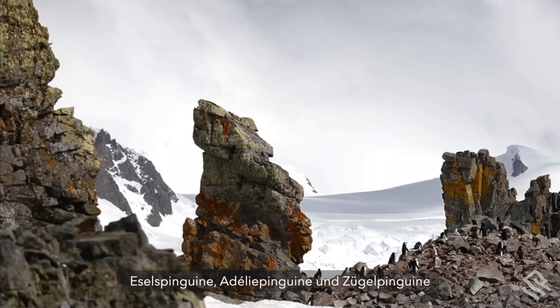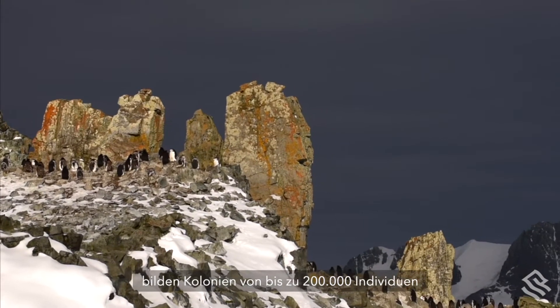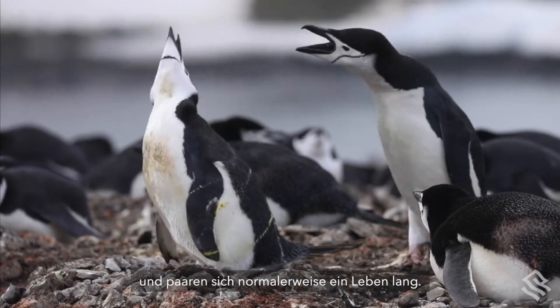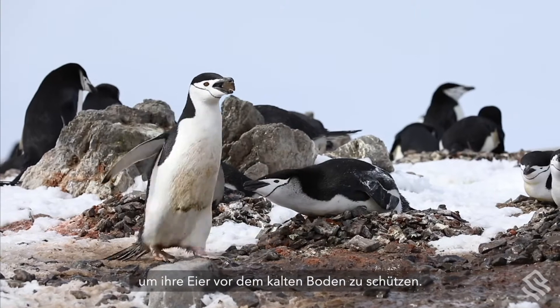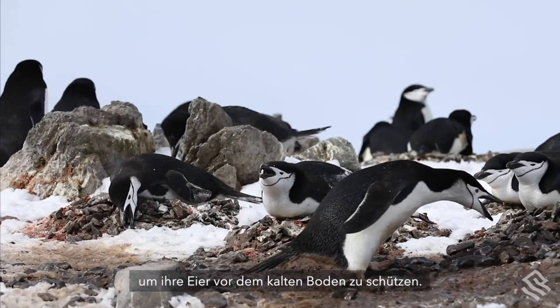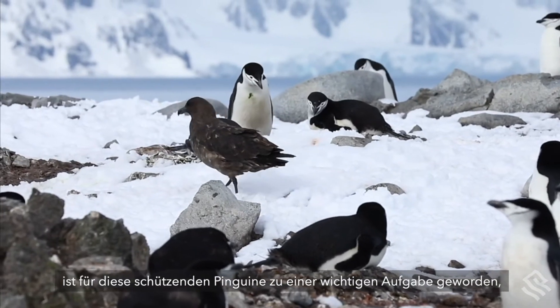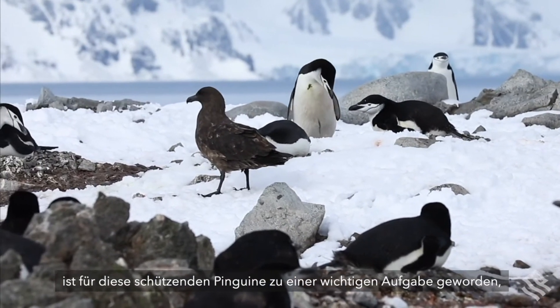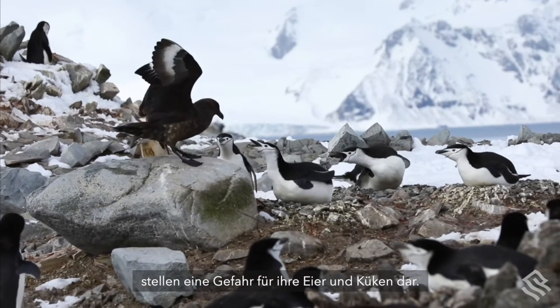Gentoo, Adeli and Chinstrap penguins form colonies of up to 200,000 individuals and usually mate for life. When nesting, they build mounds of rocks to keep their eggs off the cold ground. Defending against predators from above has become an important skill for these protective penguins, with skuas and giant petrels posing a threat to their eggs and chicks.